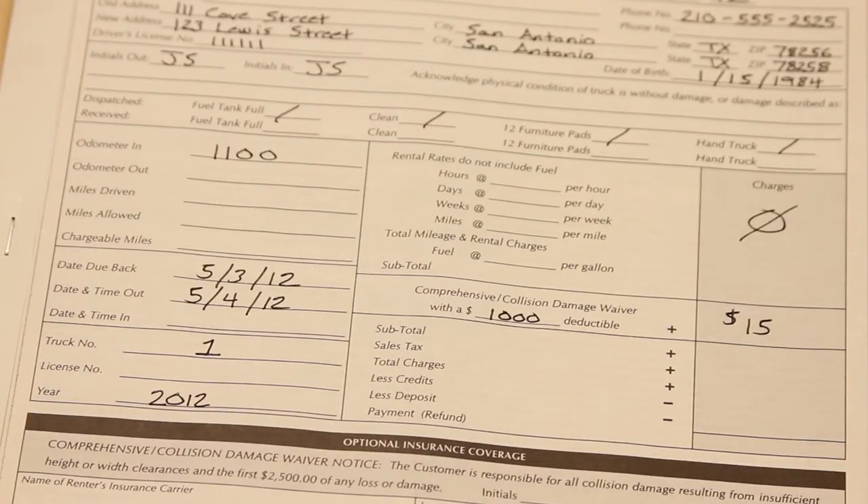Please make sure to indicate the amount you're charging the customer in the charges section, along with — and most importantly — the new deductible amount, as this is the new amount the customer will be responsible for in the event of an accident.